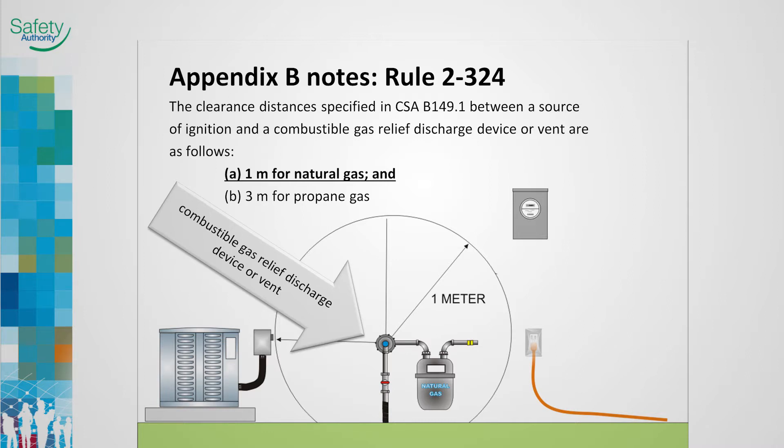The Appendix B notes provide the clearances required between regulators and/or vents and arc-producing equipment. Arc-producing equipment includes meter bases, receptacles, safety switches, AC units, heat pumps, and similar equipment.